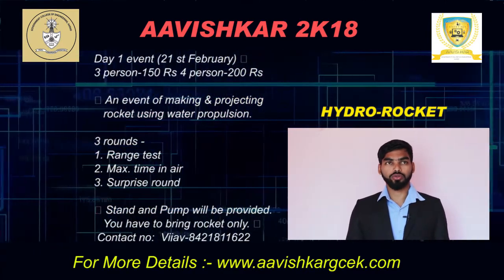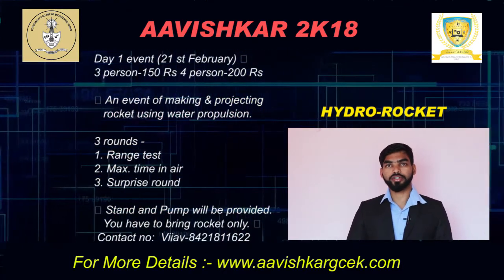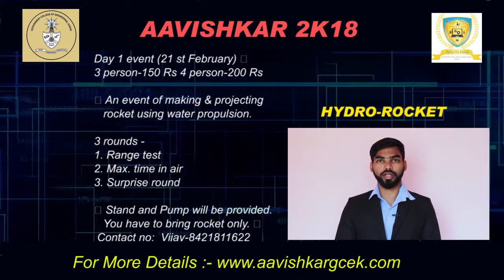For more details on how to make the rocket and other details, you can refer to the links provided below. This is a day one event on 21st February. On that event there are 3 rounds.